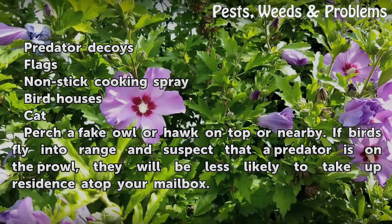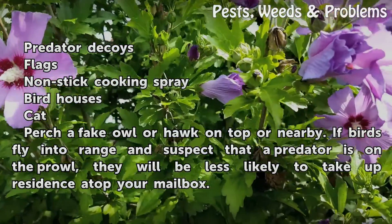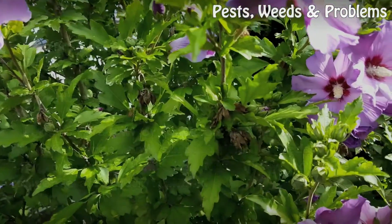Perch a fake owl or hawk on top or nearby. If birds fly into range and suspect that a predator is on the prowl, they will be less likely to take up residence atop your mailbox.